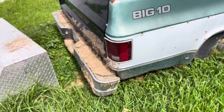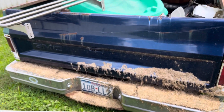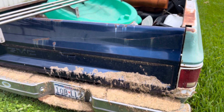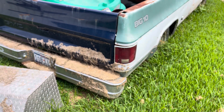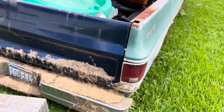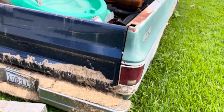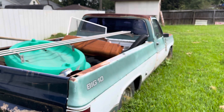They did steal the tailgate. He found this GMC one just for the meantime. The truck wasn't there — I think he was at a store or something. By the time he came out, they'd already stolen it. But other than that, not bad.